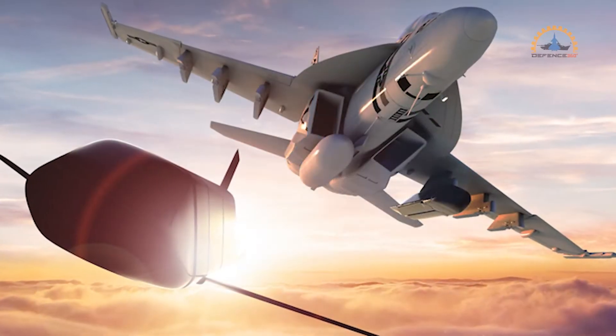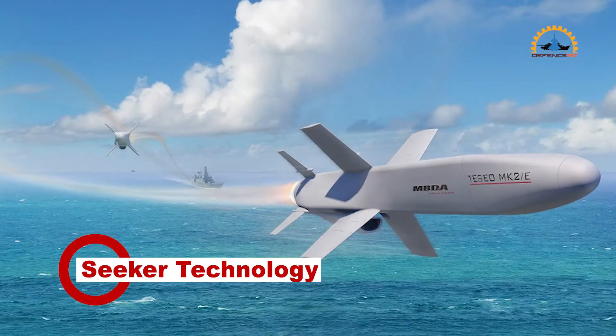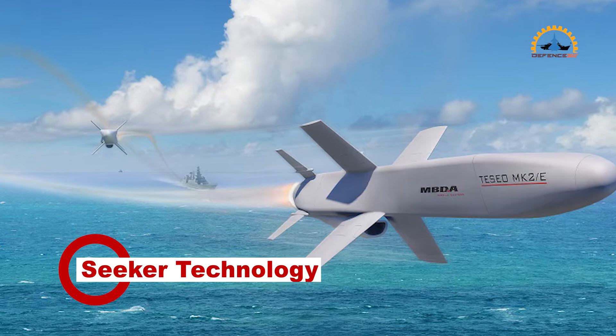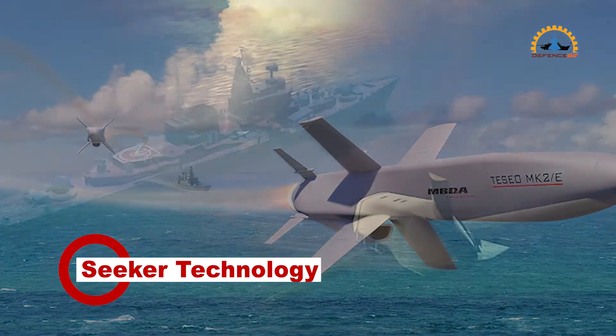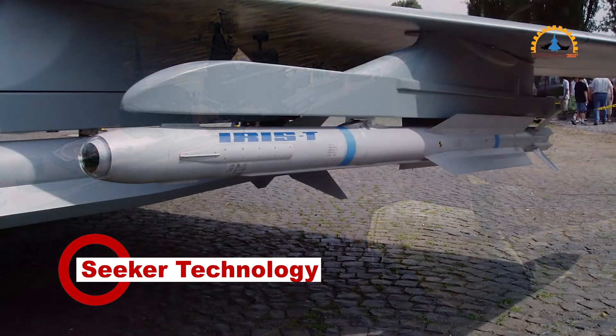The seeker technology enables the long-range anti-ship missile to detect and engage specific maritime targets in contested environments, with less dependence on traditional navigation systems. The next-generation seeker design also reduces overall missile costs.